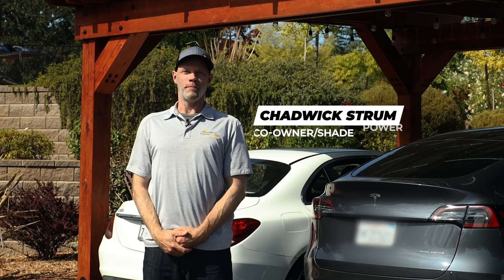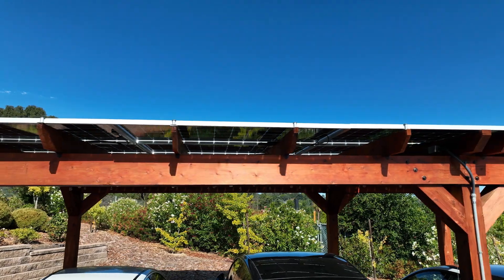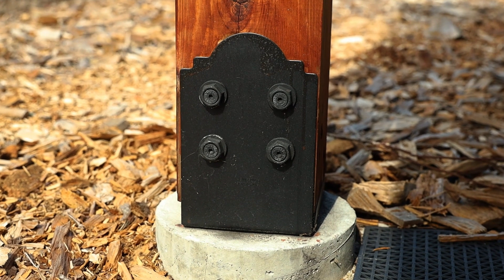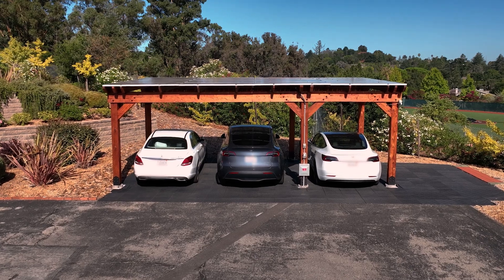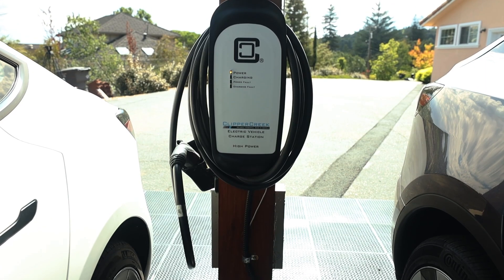Hi, I'm Chadwick, the other co-owner. Our solar carports are built incredibly robustly to withstand any of the inclement weather and the earthquake risk in our area. This begins with the concrete footings and continues to the large redwood timbers, including 8x8 posts and 12-inch beams.